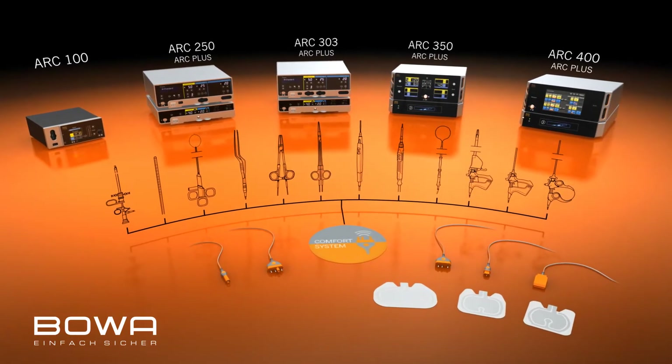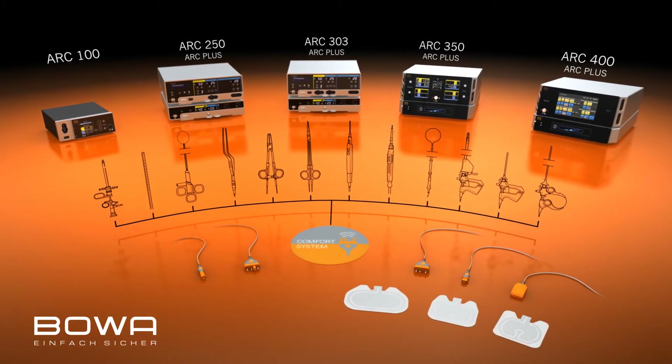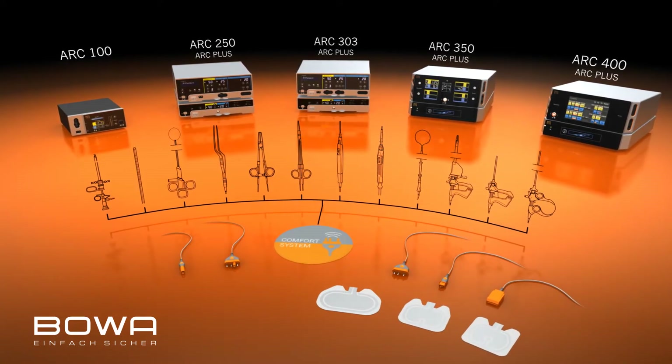BOVA instruments and neutral electrodes for electrosurgery are distinguished by their universal compatibility and the highest standards of quality. BOVA provides the perfect equipment for every operation.